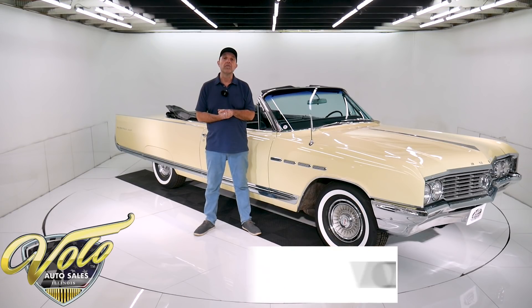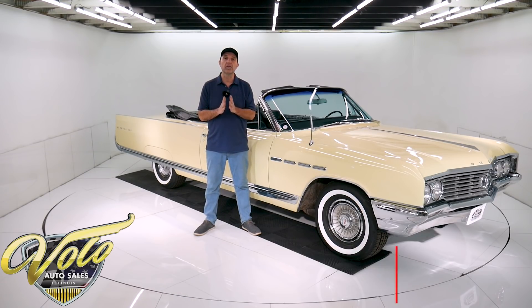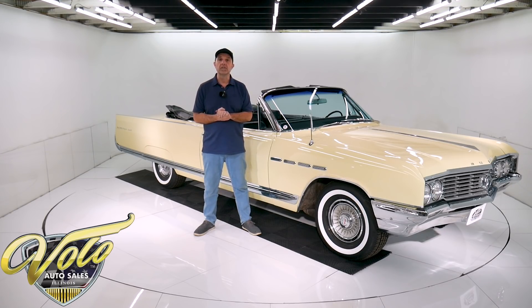If you care to go to VoloCars.com, that's where you can read all the specs, study over 100 pictures, get the price — not only on this one, but we do have a few hundred collector cars all for sale. Visit VoloCars.com. If you enjoy watching the video, subscribe to our YouTube channel, click on the bell icon, and you'll be notified as the new ones are posted.